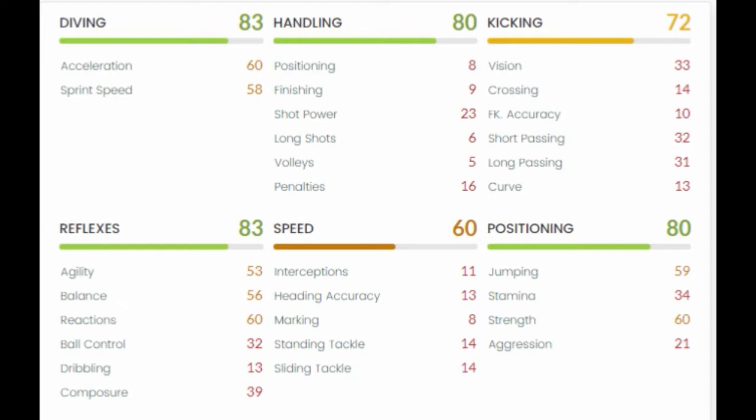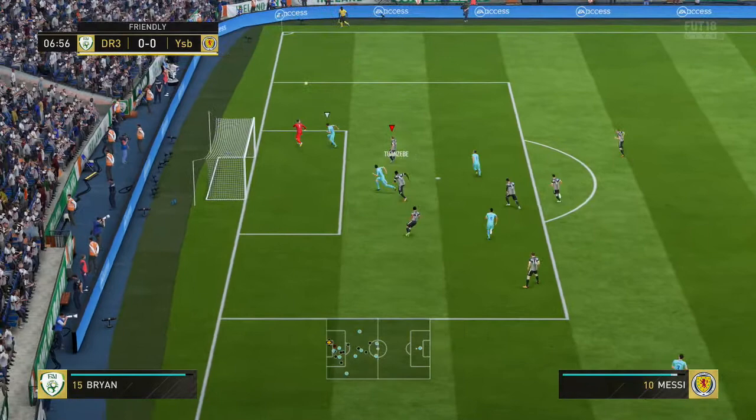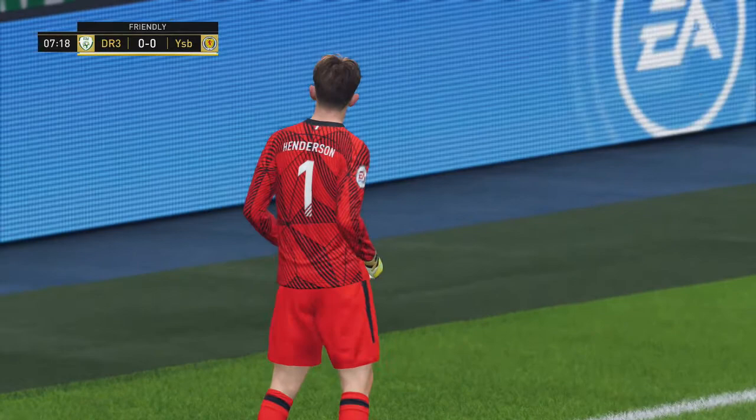His stats: 83 diving, 60 acceleration, 58 sprint speed, 80 handling, 72 kicking, 83 reflexes, 53 agility, 60 reactions, 60 speed - pretty high for a goalkeeper - 80 positioning, 59 jumping, 60 strength if you need to hold someone off. Here's the first clip.